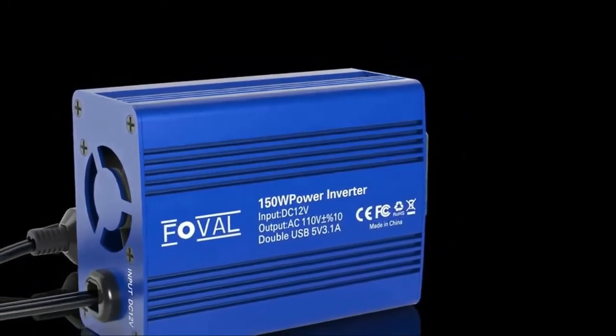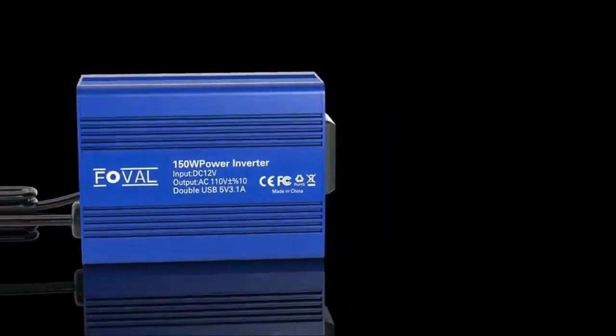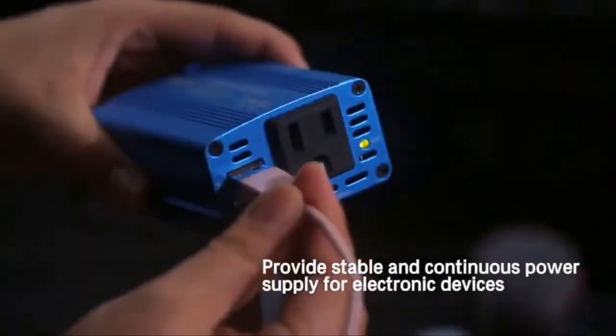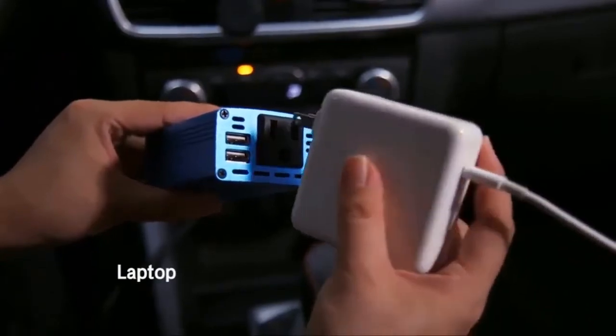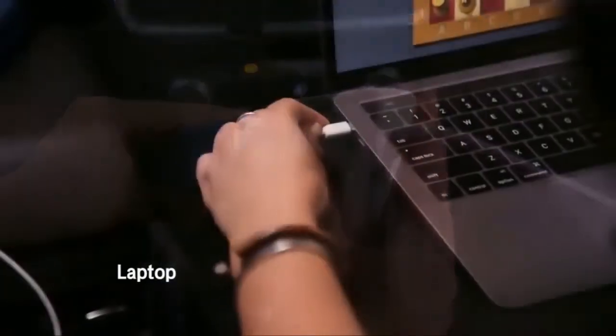In this video, I decided to list the top 3 best power inverters. I made this list based on my personal opinion, and I tried to list them based on the price, quality, durability, performance, and much more. So let's start.